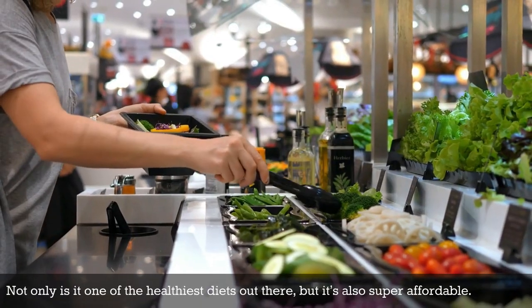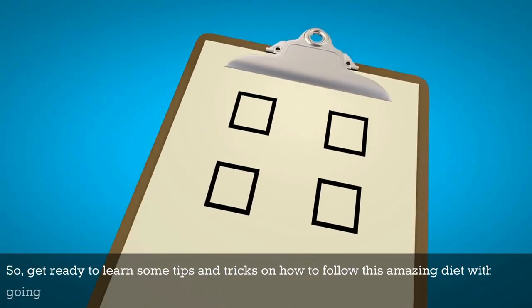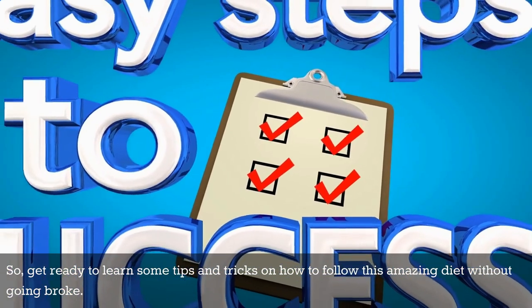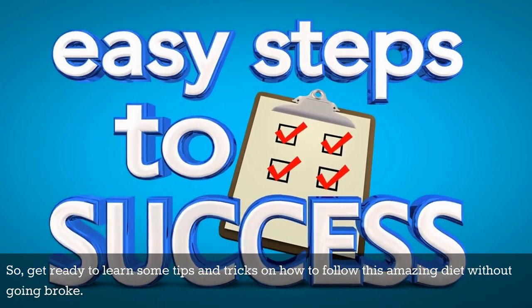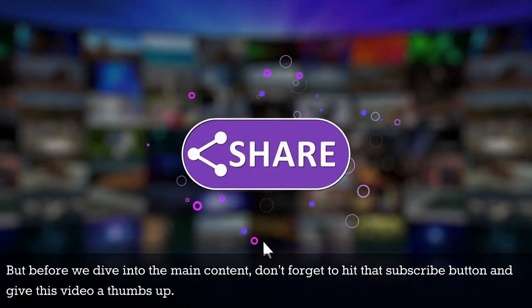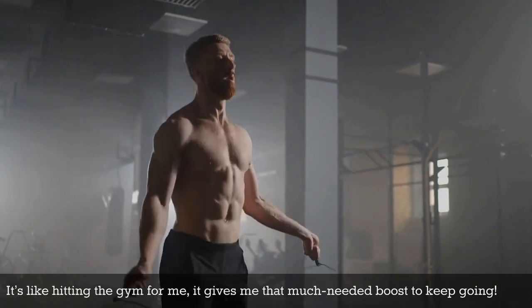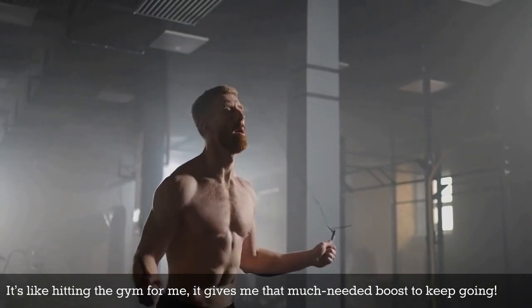Not only is it one of the healthiest diets out there, but it's also super affordable. So get ready to learn some tips and tricks on how to follow this amazing diet without going broke. But before we dive into the main content, don't forget to hit that subscribe button and give this video a thumbs up. It's like hitting the gym for me — it gives me that much needed boost to keep going.